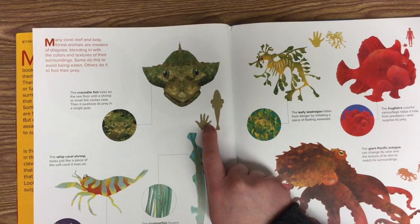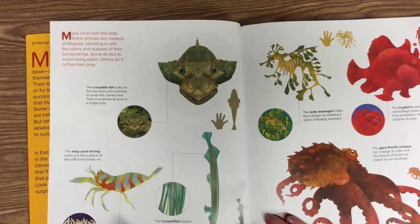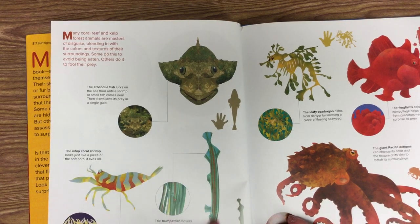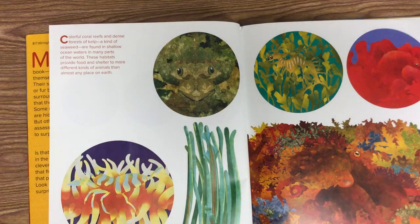They're a little bit longer than your hand — you can see that symbol there. This is a whip coral shrimp. It looks just like a piece of soft coral that it lives on. This is the trumpet fish. We see all those things revealed that were on the last page — see where they were hiding?